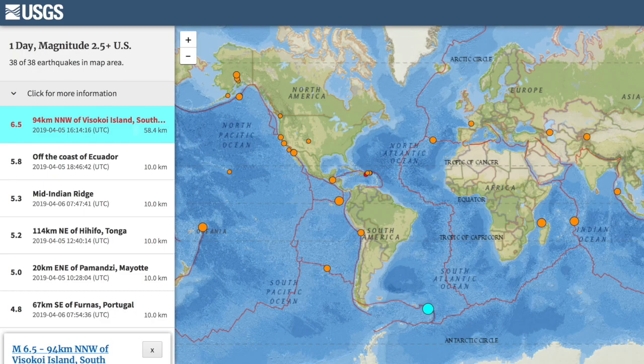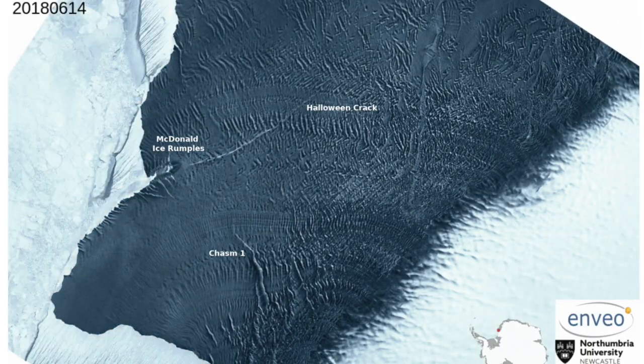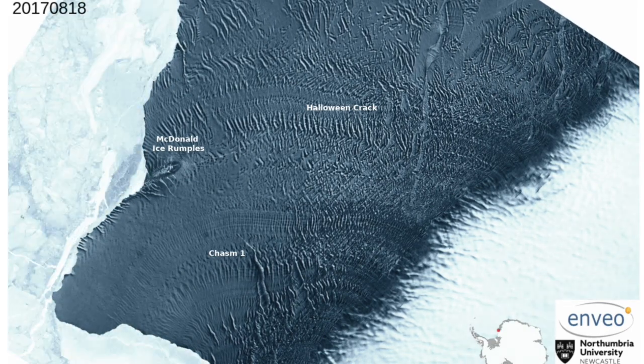Let's go over to the articles. This one shows a multi-year change in the Brunt Ice Shelf — chasms, spreads, cracks — marking the shelf that is about to break loose and release a ton of cold fresh water.